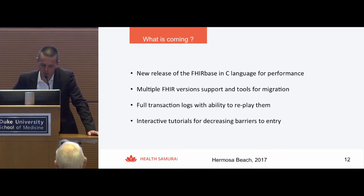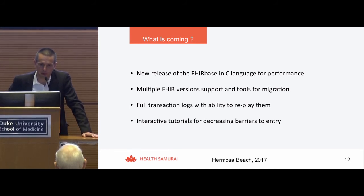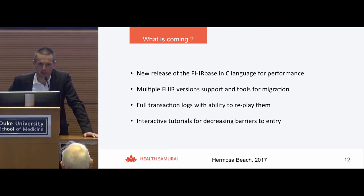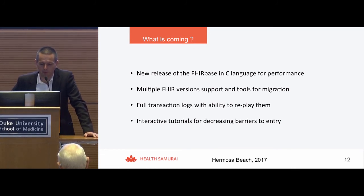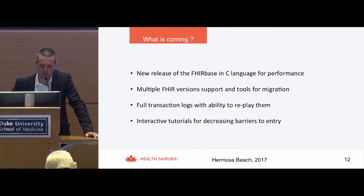What is coming? A few things: a new release of Aidbox for 8BOX in C language, which will increase performance by several times. Support for multiple FHIR versions and migration from one to another. We introduced a patch operation to update just one field — not the whole resource — to solve concurrency problems. And we unified all operations into transactions, so we now have a full transaction log for the FHIR server, giving us the opportunity to replay that transaction log on a different FHIR server or replay a subset of operations.